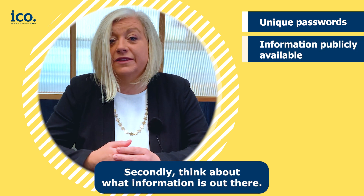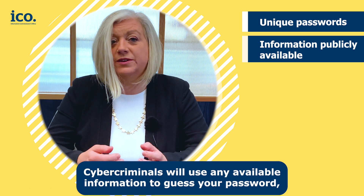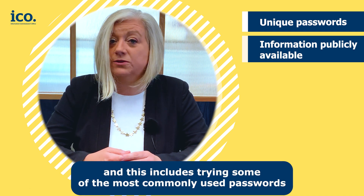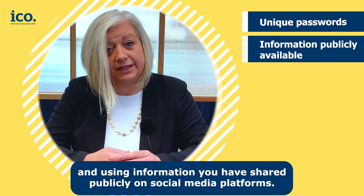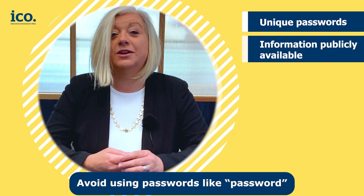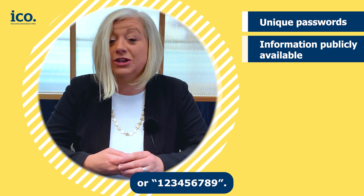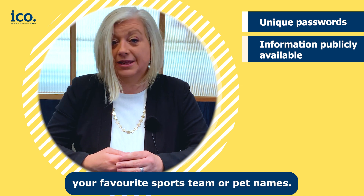Secondly, think about what information is out there. Cyber criminals will use any available information to guess your password. This includes trying some of the most commonly used passwords and using information you have shared publicly on social media platforms. Avoid using passwords like 'password' or '123456789'. You should also avoid significant dates, your favorite sports team, or pet names.